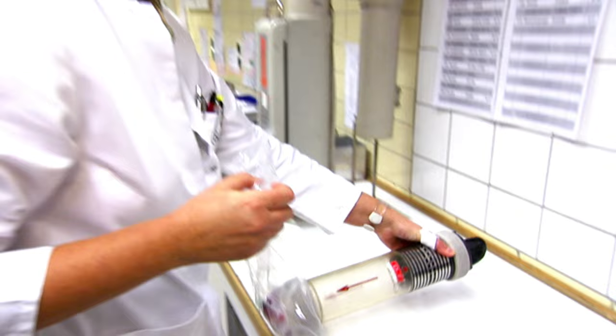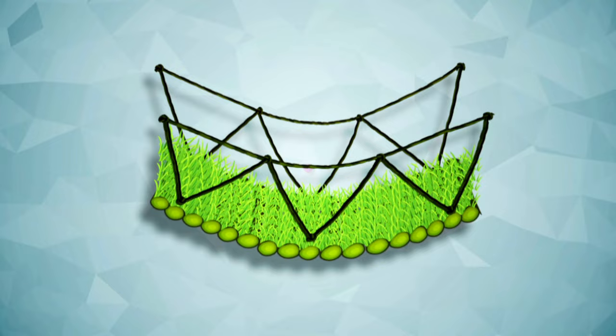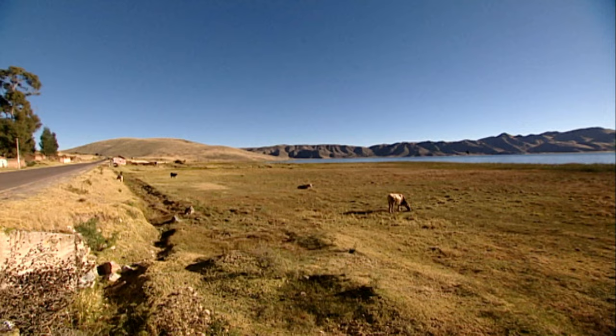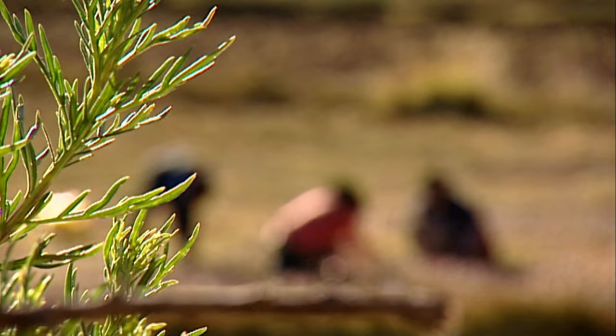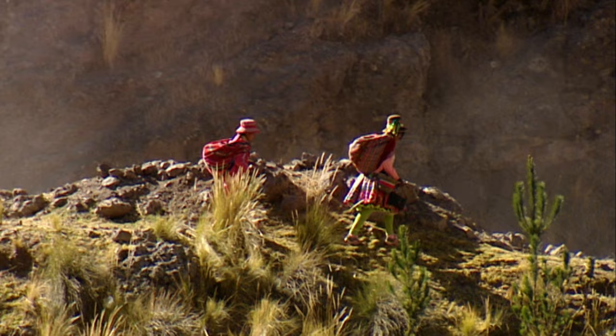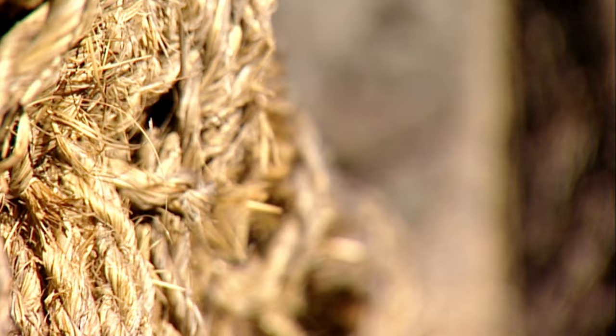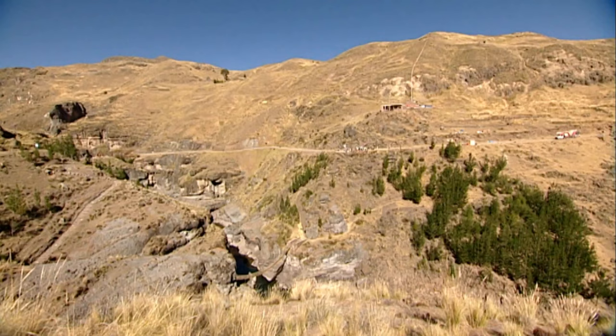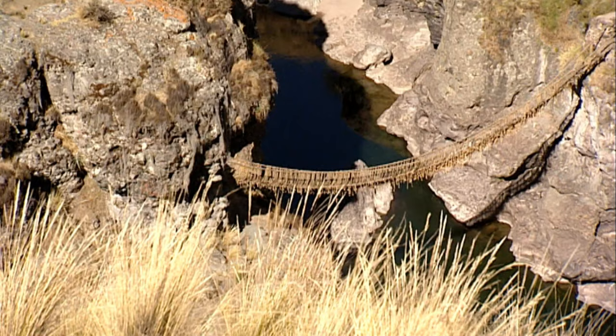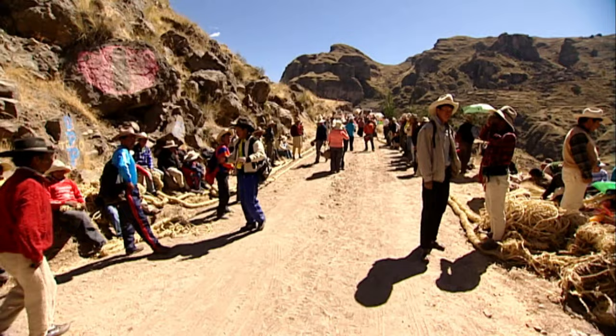Our most bizarre transport method is the bridge made of grass. Every year, in the middle of the Peruvian Andes at an altitude of almost 4,000 meters, the farmers of the region weave a bridge out of grass. The method is over 500 years old and originates from the Incas. This bridge, which crosses the Apurimac River, is the last grass bridge in the world. It only lasts for one year — then the grass is rotten and the work starts again.